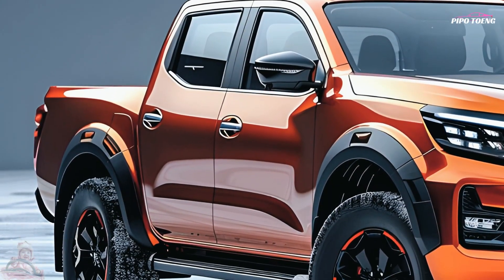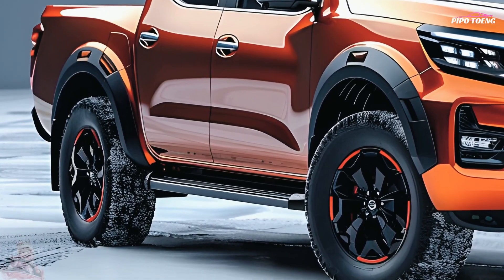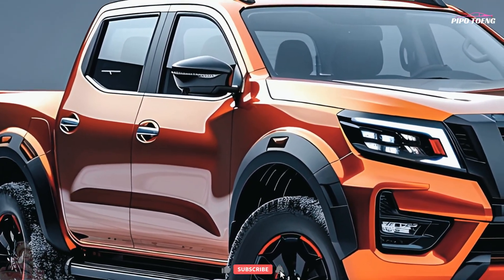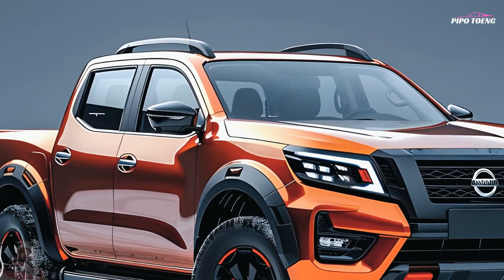The 2025 Nissan Navara is a tough and versatile midsize pickup truck built to withstand both urban and off-road conditions. The 2025 model, which builds on its record of durability and performance, features numerous technological, comfort, and capability enhancements.